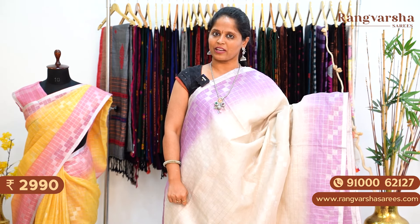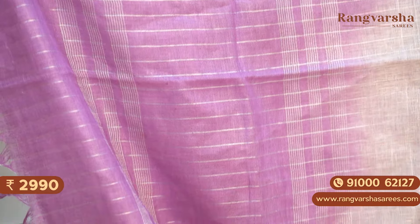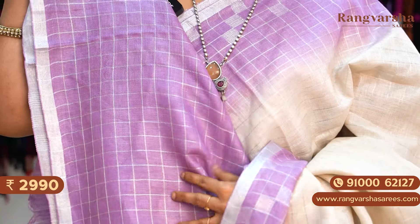The next one is a beige colour linen saree with contrast lavender colour shaded borders on either side. Throughout the body there is a silver checks pattern. One inch gold zari woven borders are also present. This is the pallu — a contrast lavender shaded pallu with a complete silver checks pattern. The blouse is also a checkered pattern blouse. Priced at ₹2,990 with free shipping.